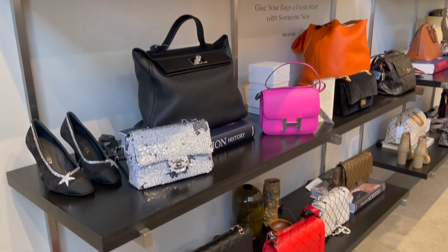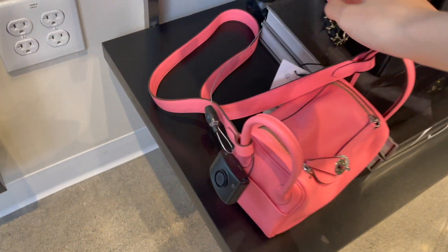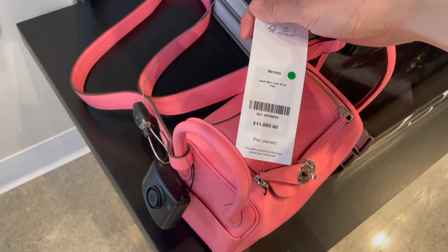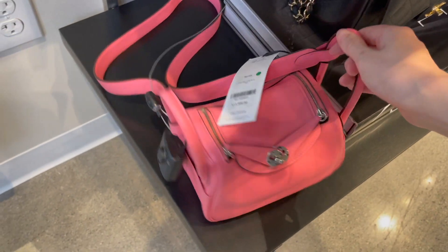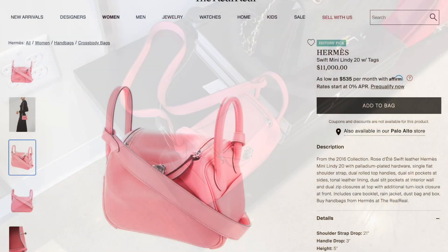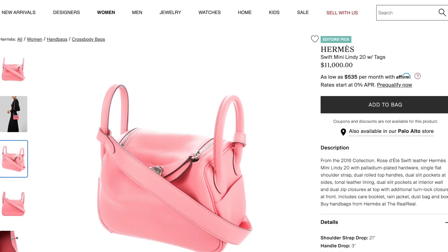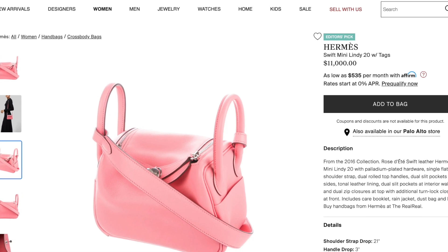If you don't mind paying a premium, you might be able to score some really popular items — such as this mini Lindy — at almost double the price. As you can see from the price tag, this mini Lindy in the pink color swift leather is priced at $11,000 US.